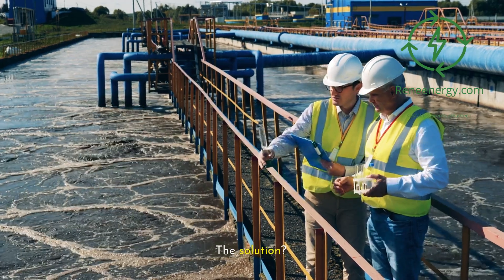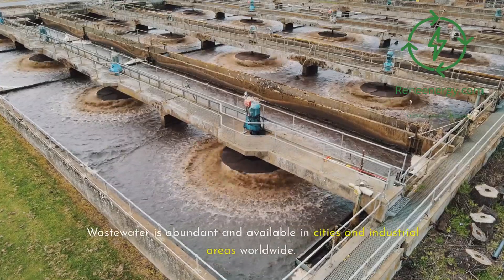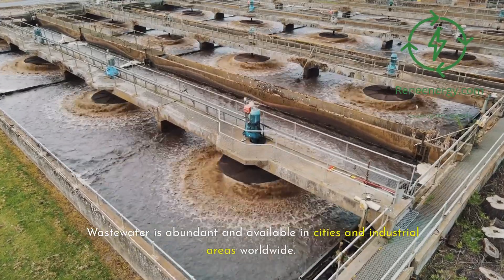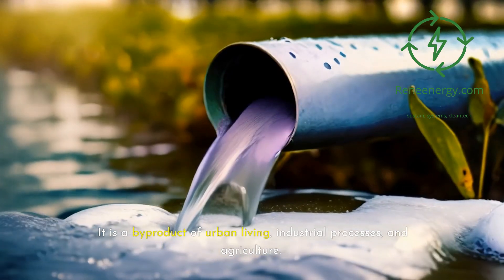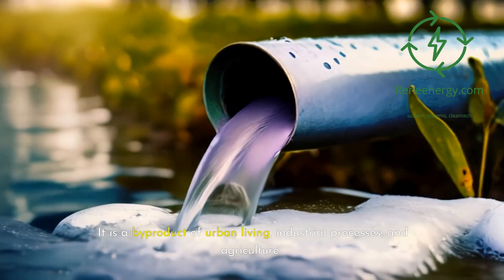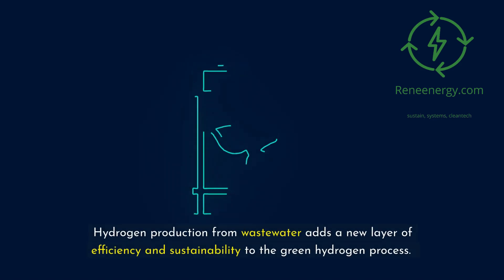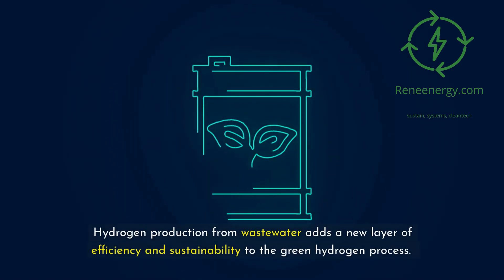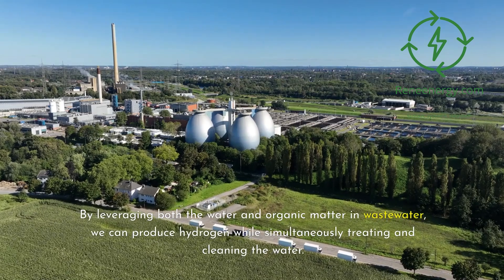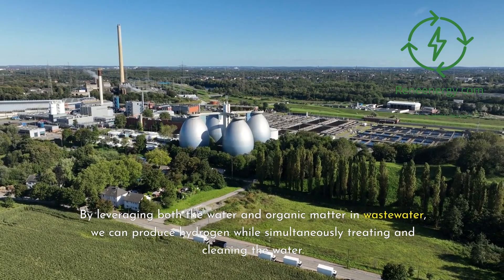The solution? Utilize wastewater — an untapped resource. Wastewater is abundant and available in cities and industrial areas worldwide, a by-product of urban living, industrial processes, and agriculture. Instead of treating it solely as waste, wastewater can be repurposed as a valuable resource. Hydrogen production from wastewater adds a new layer of efficiency and sustainability by leveraging both the water and organic matter in wastewater to produce hydrogen while simultaneously treating and cleaning the water.